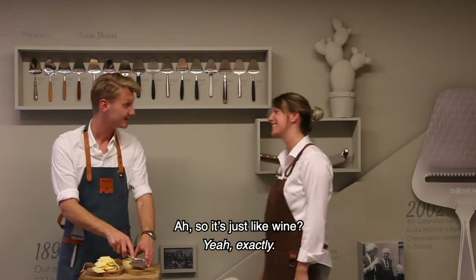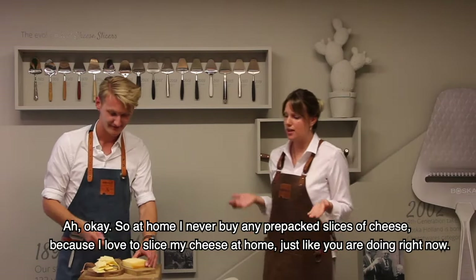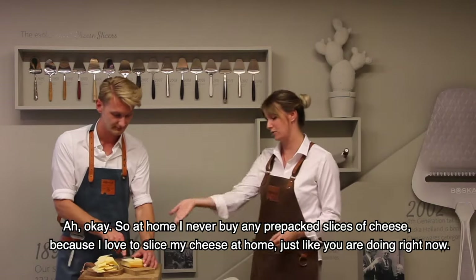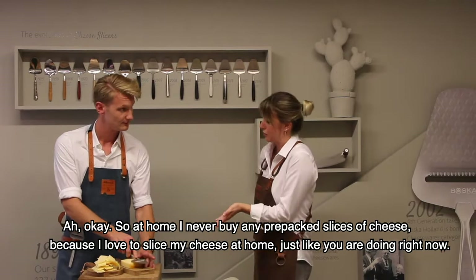So it's just like wine. Yeah, exactly. So at home, I never buy any prepacked slices of cheese because I just love to slice my cheese at home, just like you're doing right now.